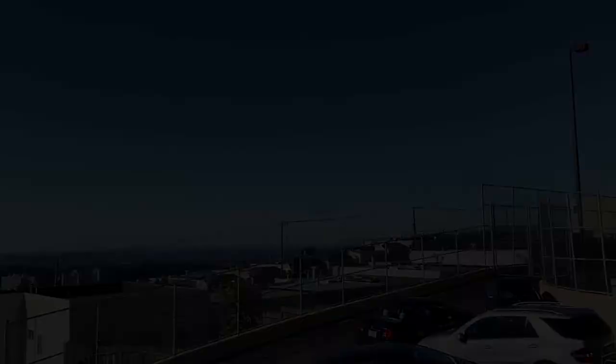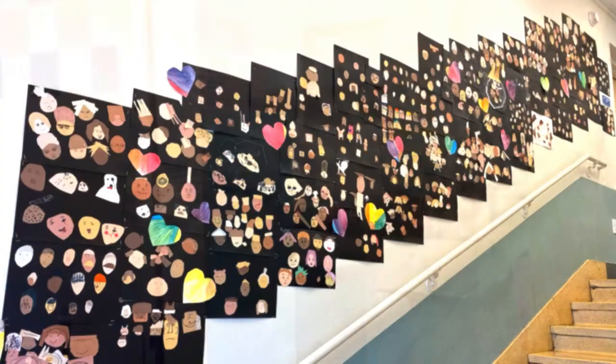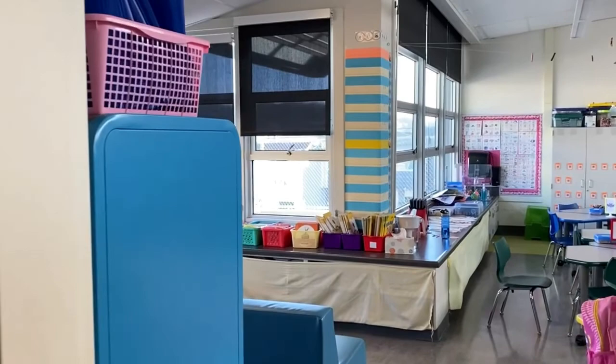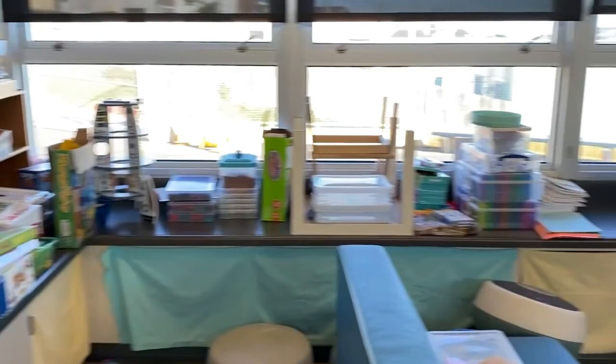Now let's head downstairs and check out some of our kindergarten classrooms. First stop is our Mandarin kindergarten class right off of the kindergarten play yard. There are wonderful opportunities for play and learning, with a lot of collaborative workspaces as well as large carpet areas for circle time.